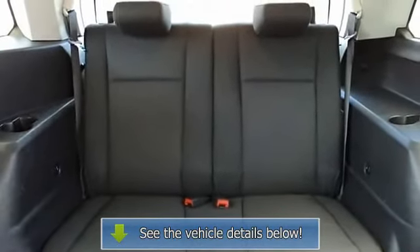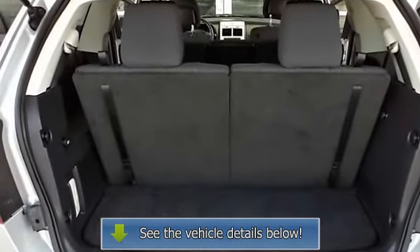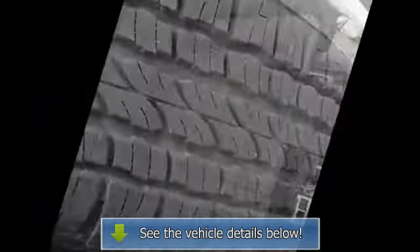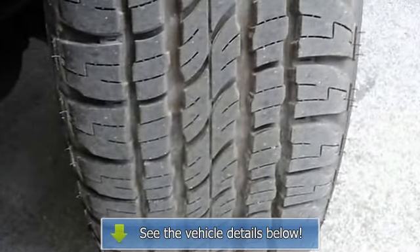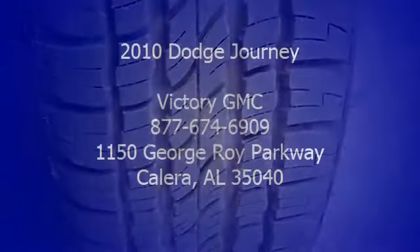Front reading lights, fully automatic headlights, heated door mirrors, illuminated entry, low tire pressure warning, MP3 decoder, outside temperature display, overhead airbag, overhead console, panic alarm, and passenger features.